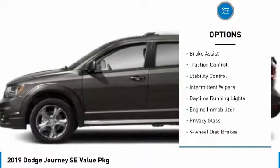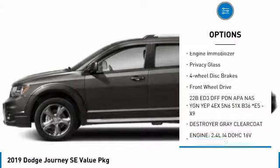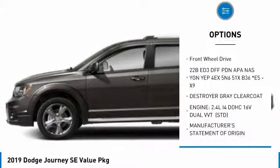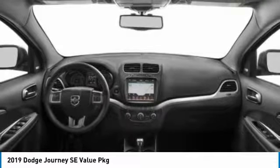Here are some of this vehicle's great options: heated mirrors, brake assist, traction control, stability control, intermittent wipers, daytime running lights, engine immobilizer, privacy glass, four-wheel disc brakes, and FWD.